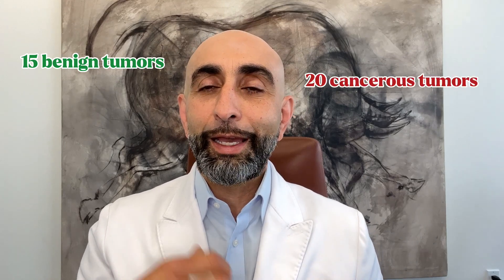There are 15 benign types of tumors that happen in the parotid and 20 cancers that happen in the parotid, in addition to lymphomas and cancers coming from other places. So looking at imaging really helps begin the process of figuring out what you have and what we need to do to deal with it.